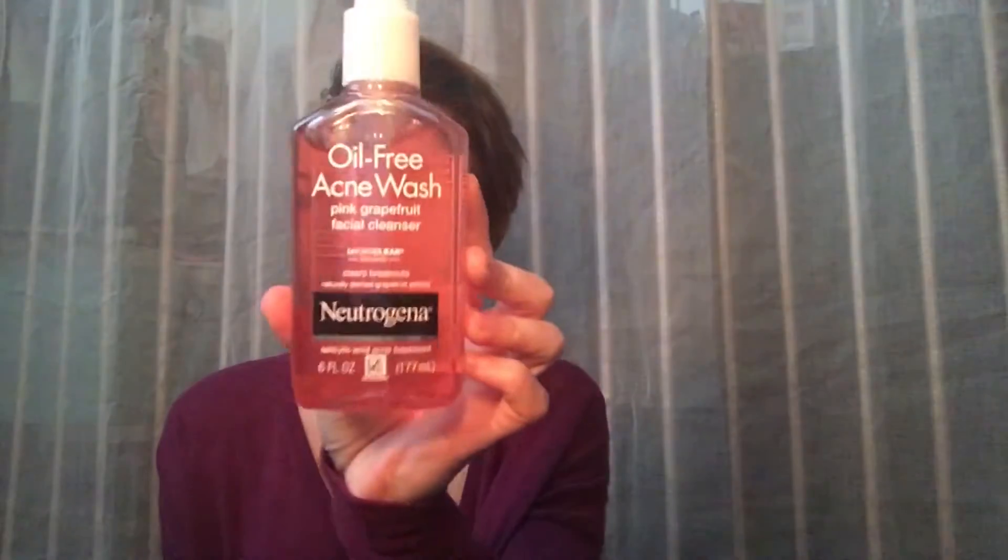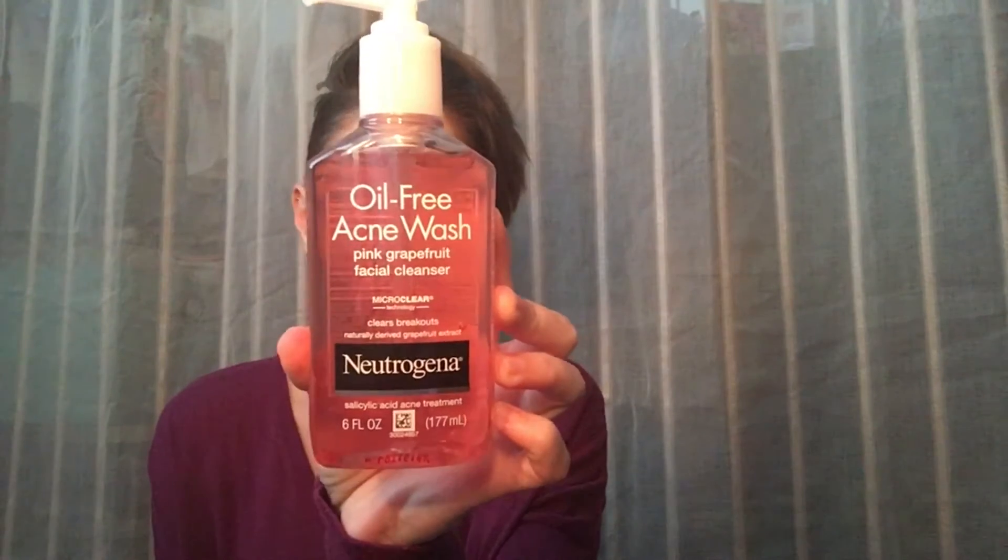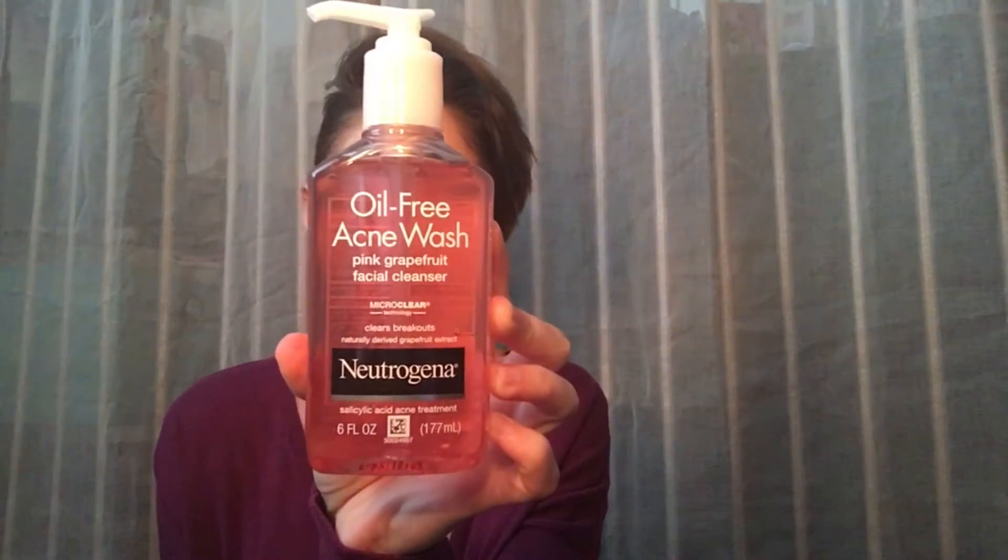The next thing I purchased is a repurchase — I love this for a face wash. It's the oil-free acne wash in pink grapefruit from Neutrogena. This stuff is amazing if you have dry skin — I highly recommend it. It's got salicylic acid in it.